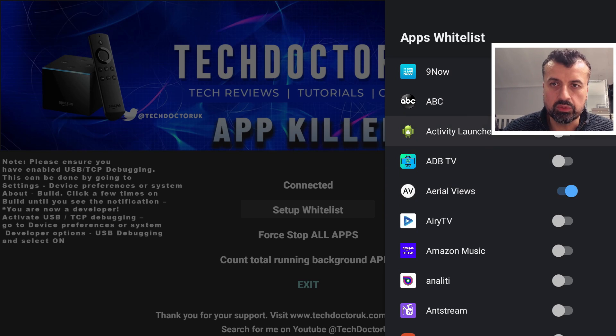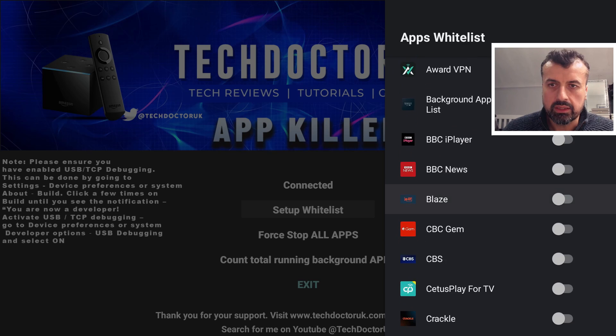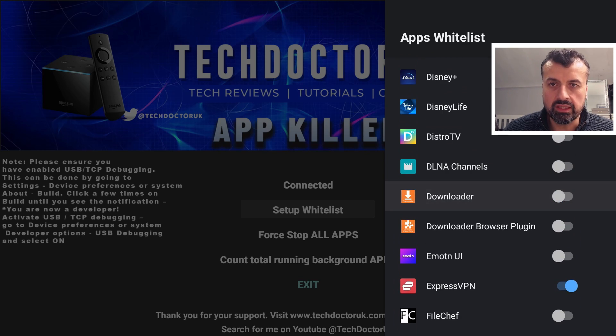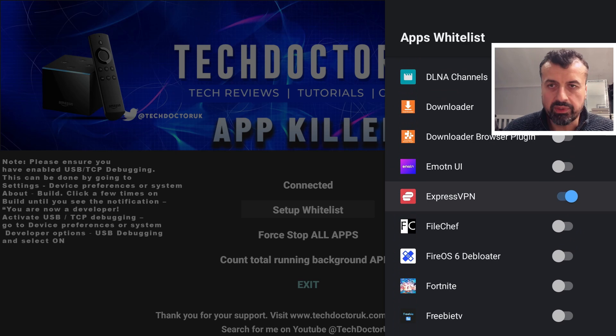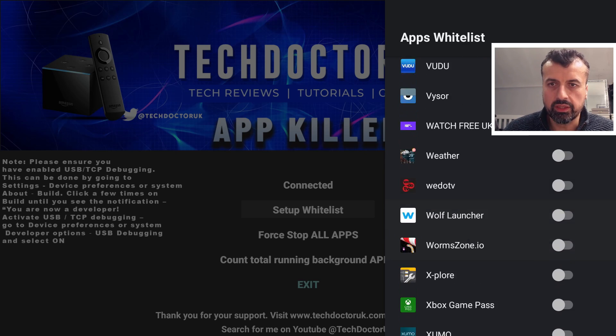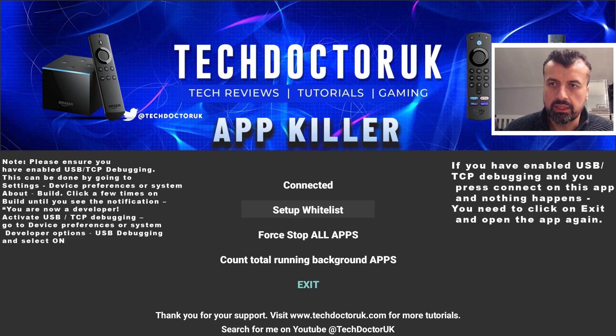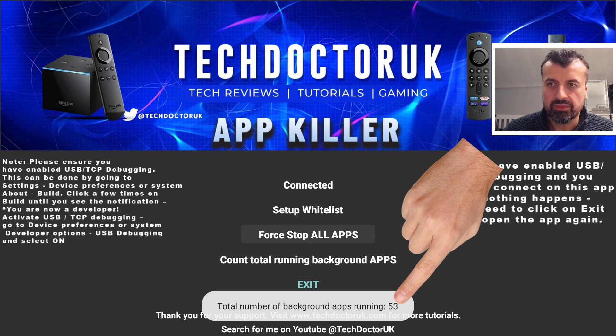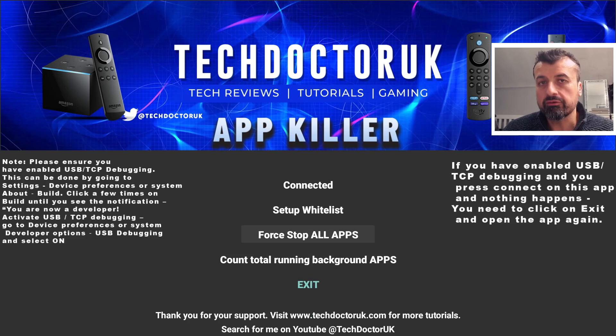In the whitelist settings, Aerial Views is on — I'll turn that off for a test. Downloader is on — let's turn that off as well. Express VPN is on — let's turn that off too. Going back, we still have 53 applications. When I click Force Stop All Apps, I'm expecting 52 of those to be instantly terminated — 52 because this application will not terminate itself.